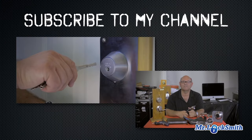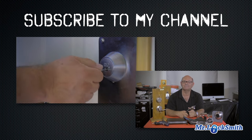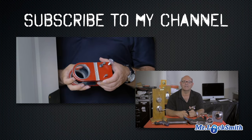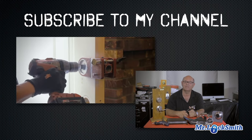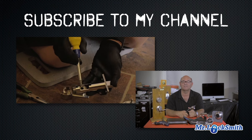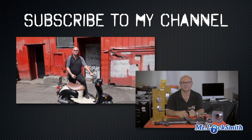I hope you enjoyed watching this video. Subscribe to my channel. Visit my website and you can see what online locksmith training I have for beginners, intermediate, and advanced, as well as my covert methods of entry and non-destructive methods of entry. See you next week.